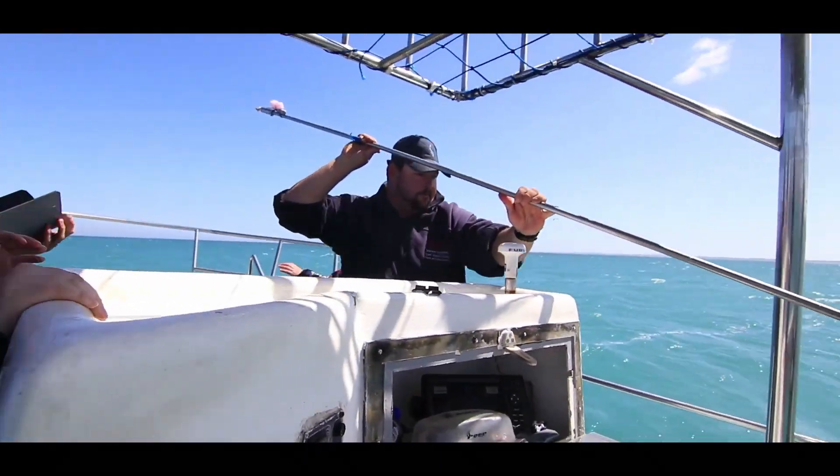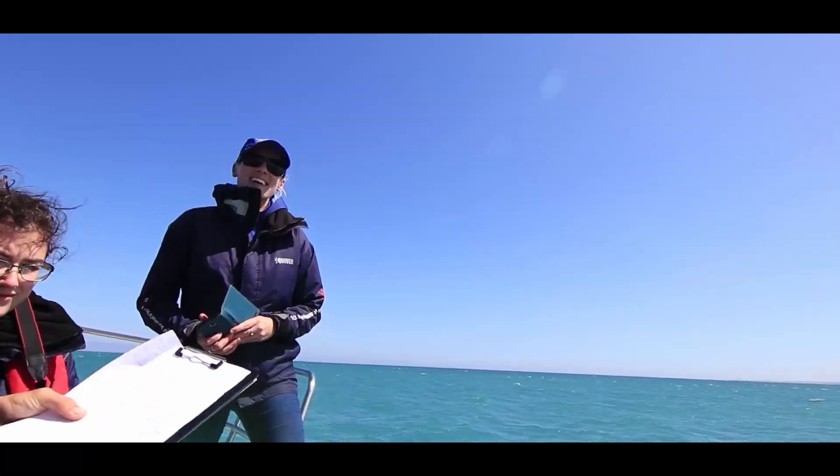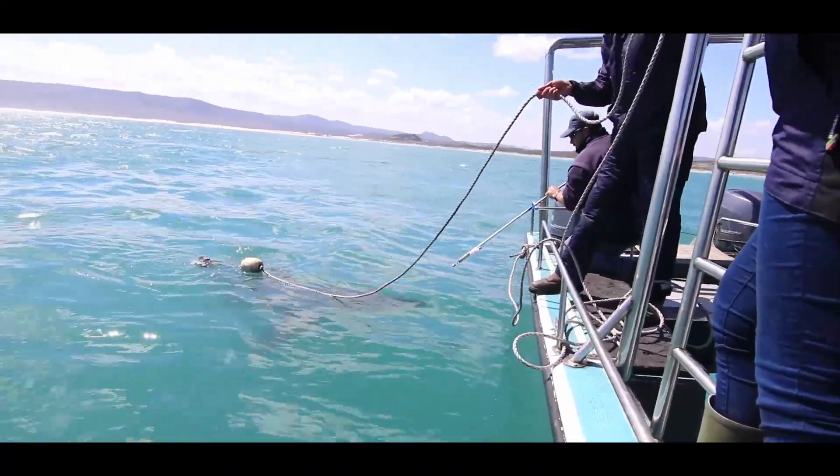To deploy these transmitters, a long pole spear is used. The idea is to place the transmitter just at the base of the dorsal fin of the shark as it approaches close enough to the research boat.